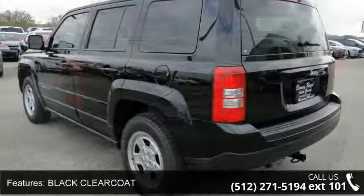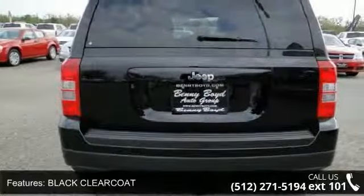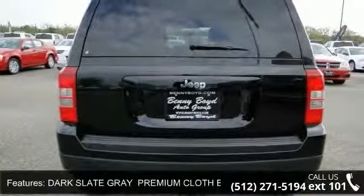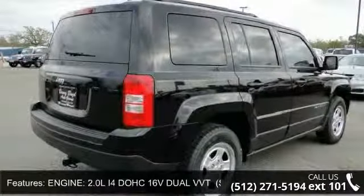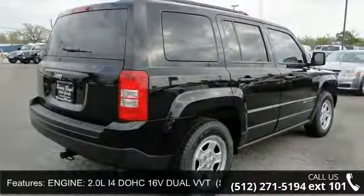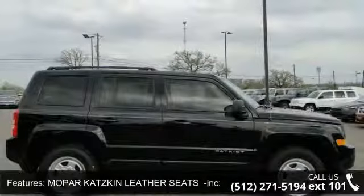ABS, privacy glass, engine immobilizer, and variable speed intermittent wipers. This vehicle shows low mileage and does a smooth ride. Don't let this vehicle get away — call or click to schedule a test drive today.